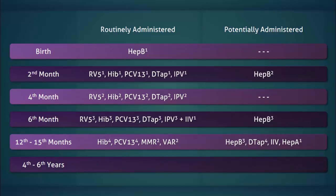Between the fourth and sixth year, the vaccines that are routinely given include DTaP, the polio vaccine, MMR, and the varicella vaccine. As well, it should be remembered that the inactivated influenza vaccine may be given multiple times during this period.